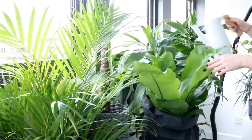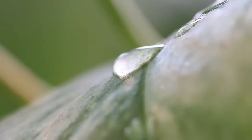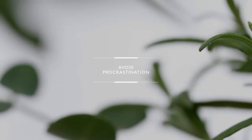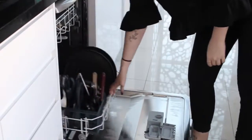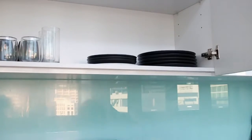Avoid procrastination. If there's something small that you have a couple of minutes to do, then just do it. For example, stop leaving clean dishes just sitting in the dishwasher — just suck it up and get them done.